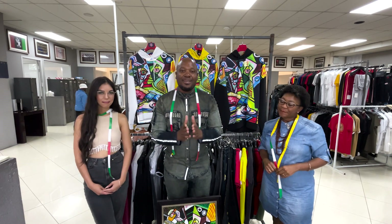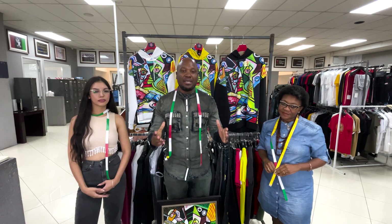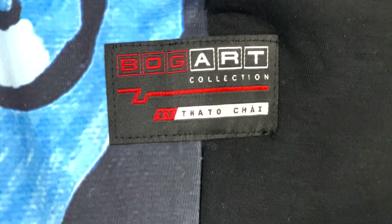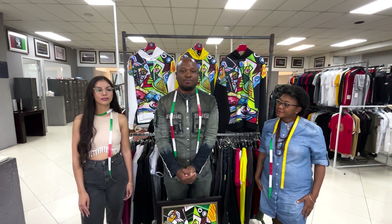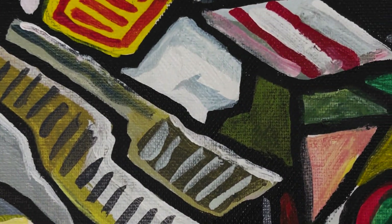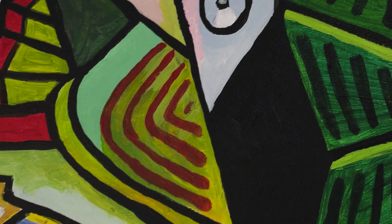Thank you for joining us. Today we're going to be telling you about our amazing DJ of Algiers limited edition tracksuit from our Bogart Man art collection. This particular tracksuit was inspired by Picasso's famous painting called Ladies of Algiers, that he painted in 1954 from his era of Cubism.